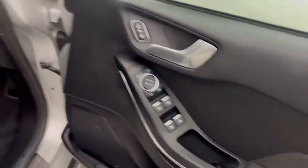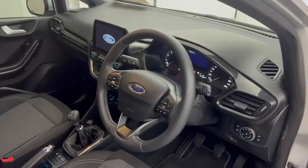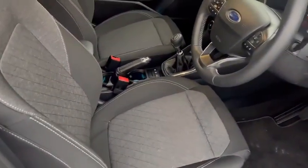Coming on to the interior, it's finished with grey and black upholstery, a black carpet and black headlining. On the driver's side you have both front and rear electric windows, central locking, a three spoke sports style steering wheel, and sports style seats.